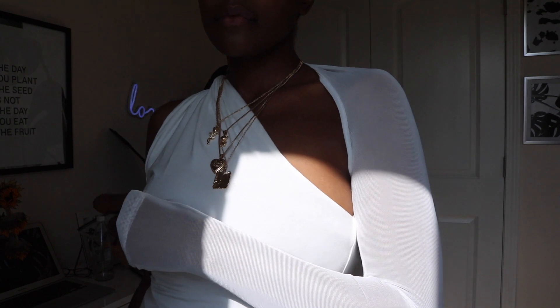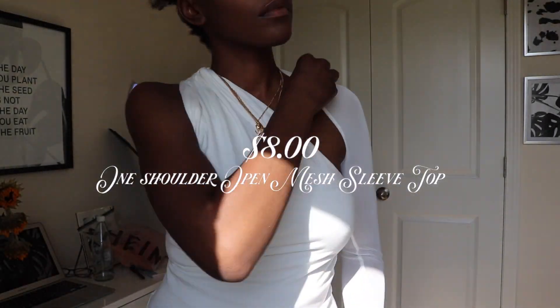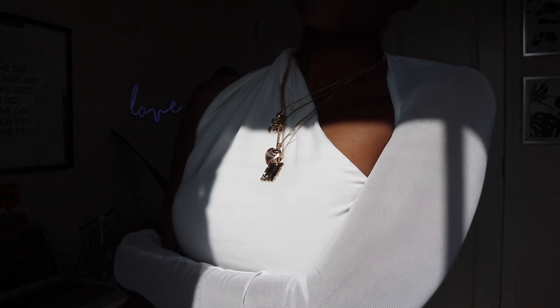This next piece was a headache to put on — I was so confused! But I do love this one-shoulder open mesh sleeve top. I also got it from SHEIN for eight dollars, so definitely check that out. It is almost sold out. It's a very simple top but you can dress it down or dress it up, and it's very cool for the summertime.